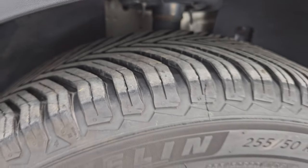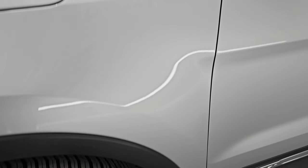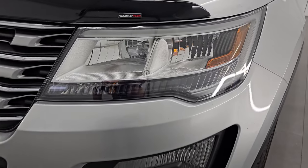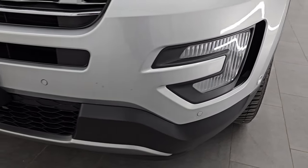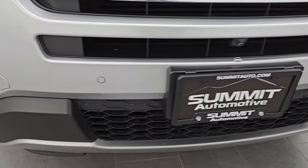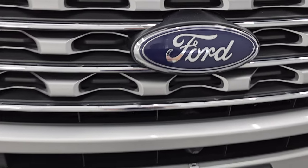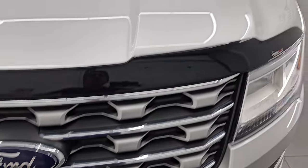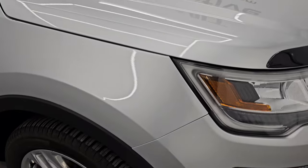This is a one-owner, clean title history, clean Carfax out of Wisconsin. The front fender is in excellent shape — no dents or dings. It does have LED headlamps, LED running lights, and LED fog lamps. I'm going to turn all of those on at the end of the video so you can see just how bright they are. The front bumper is in pretty nice shape — no major cracks or scuffs. The Ford logo looks really good, and this one does have the front camera. The hood is in excellent shape with no dents or dings, and the passenger side front fender is in really nice condition as well.